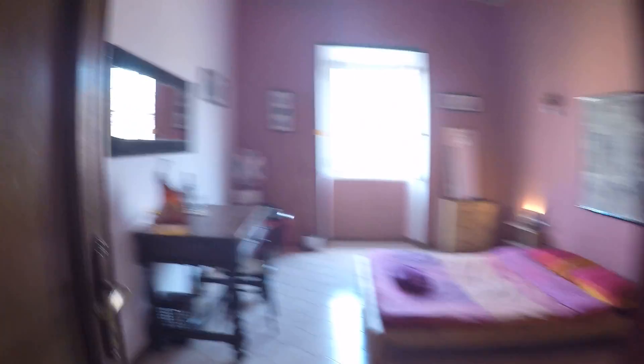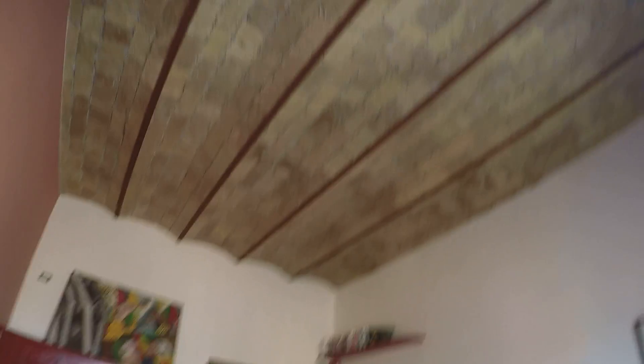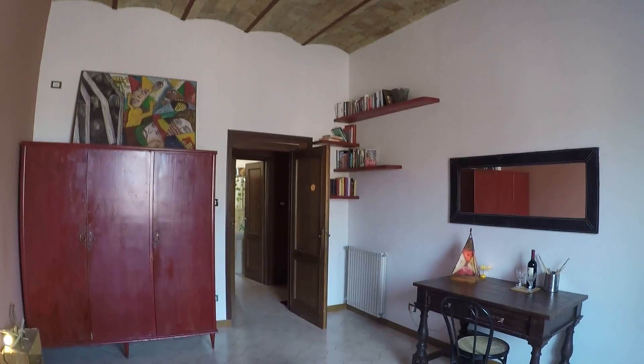Here we have the landlord's bedroom, and over here is the bathroom, kitchen, and the bedroom. Let's look at the bedroom — it's very spacious as you can see. We have a nice wardrobe over here, a chest of drawers, over there we have a desk, some shelves, and we have also this beautiful ceiling, which is very traditional of Rome.